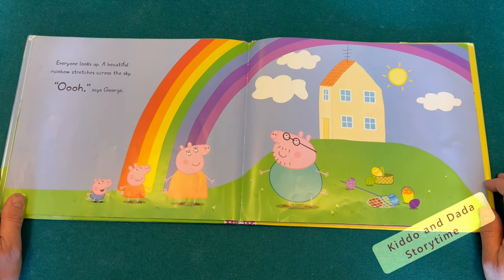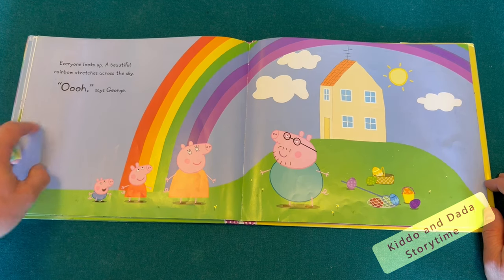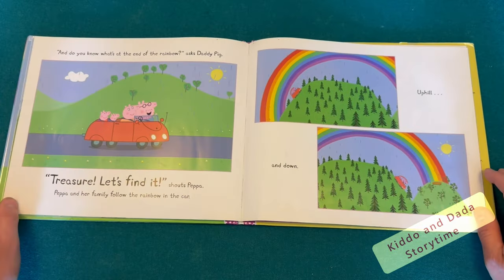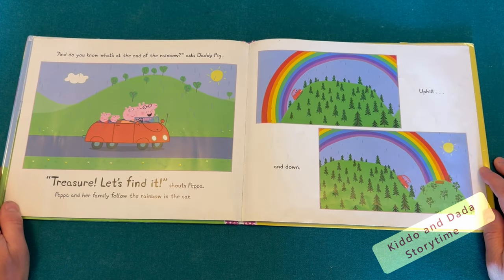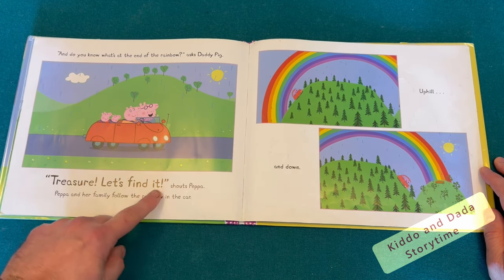Everyone looks up. A beautiful rainbow stretches across the sky. Ooh, says George. And do you know what's at the end of the rainbow, asks Daddy Pig. Treasure — let's find it, shouts Peppa.